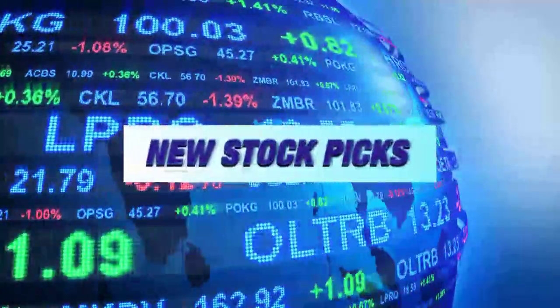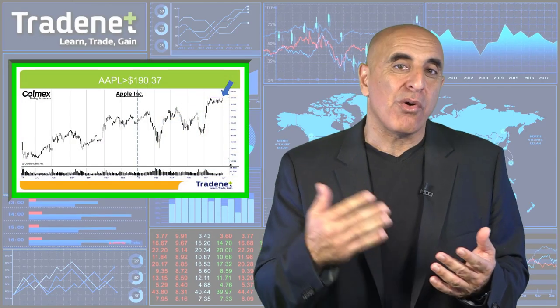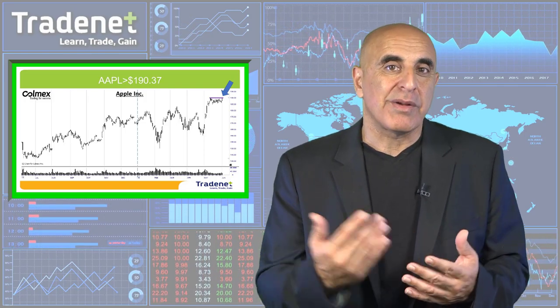Let's have two picks for this week. My first pick for the week is Apple, over $190.37. A very nice technical formation — and I mentioned earlier the technology conference on Monday, which usually brings some more upside move in Apple. It's a nice combination of the conference and a very nice technical formation, plus a very nice momentum coming from Friday. So Apple looks great for long.